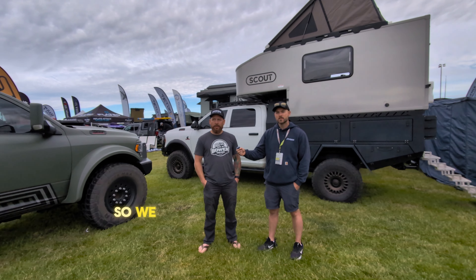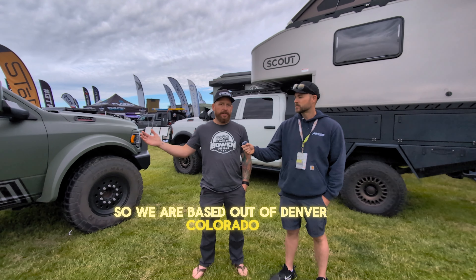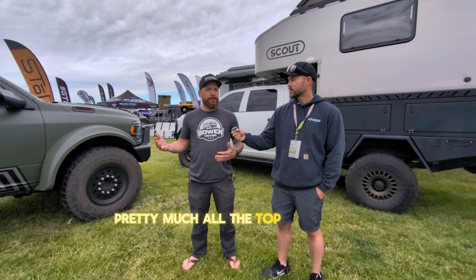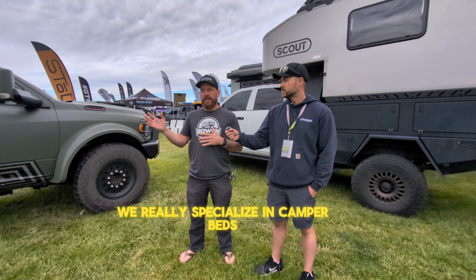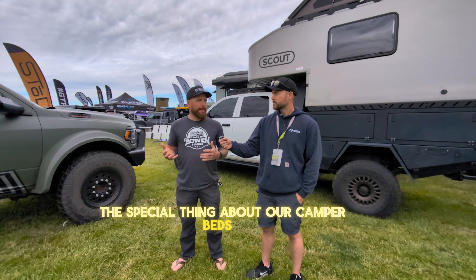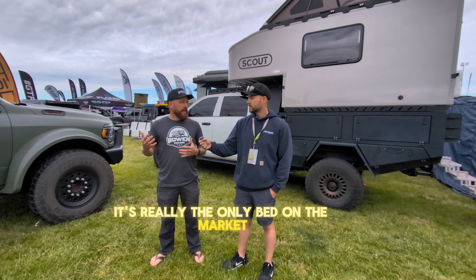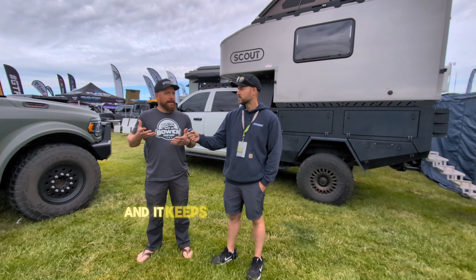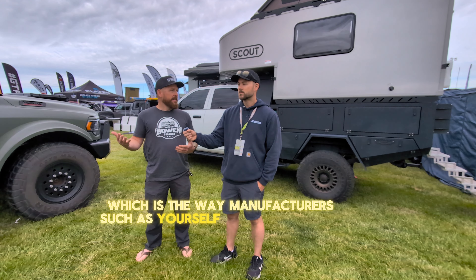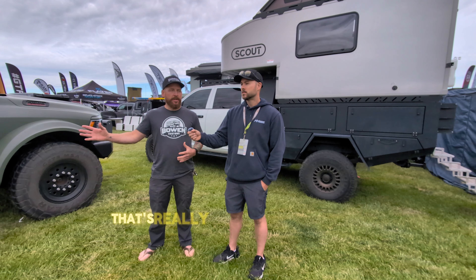Yeah, absolutely. So we are based out of Denver, Colorado. We build a variety of bed replacement systems for pretty much all the top trucks. We really specialize in camper beds — that's the thing we're most known for. The special thing about our camper beds is it's really the only bed on the market that you can put a sliding camper in and it keeps it down low at factory bed height, which is the way manufacturers design the bed to be. So that's really our specialty.